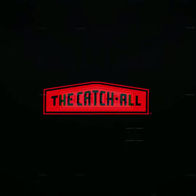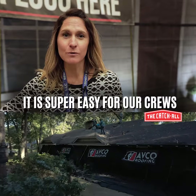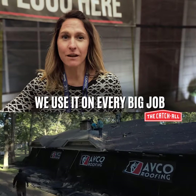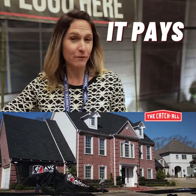It's a no-brainer. We love it. It is super easy for our crews to put up, and we use it on every big job because we can supplement and write it off. It pays for itself.